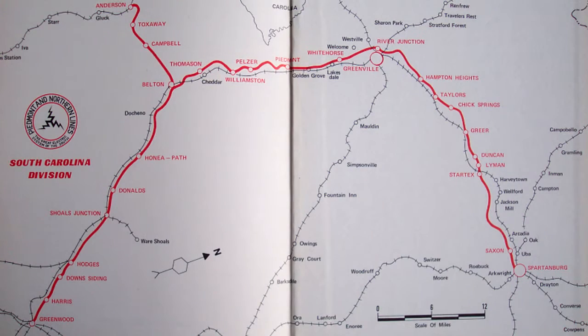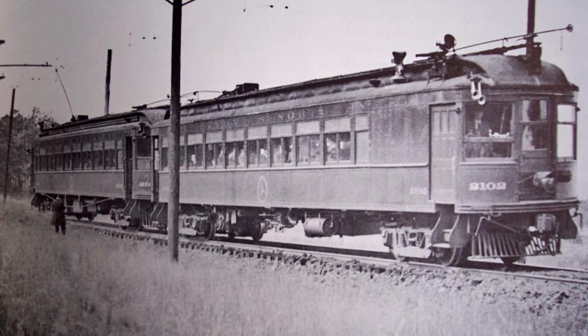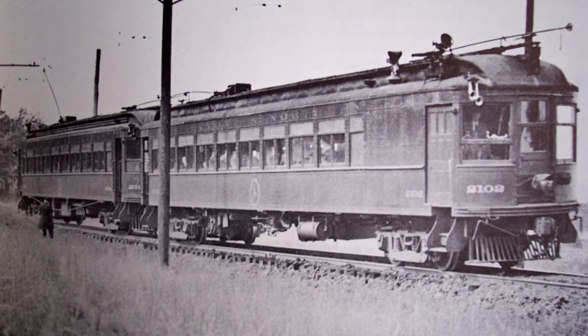We can't talk about what's gone in South Carolina without talking about the Piedmont Northern, which was the only interurban we had — an electrically operated interurban. It went from Anderson, South Carolina to Greenwood, and from Anderson up to Greenville and over to Spartanburg. With passenger service like you'd typically see in the north, this was the only one in South Carolina.